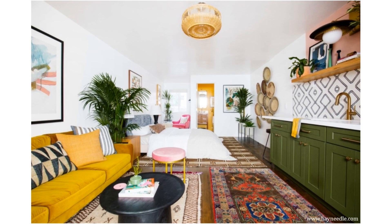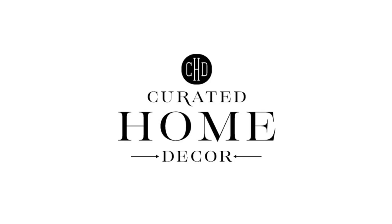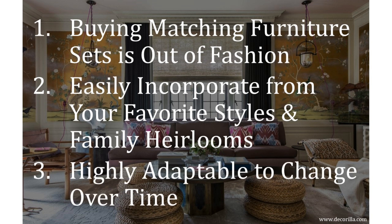Let me cover just three of those reasons. First and foremost, the days of buying matching furniture sets from one store has really lost its luster. Instead, people today really want a unique curated look for their home. Second, what's so great about the eclectic style is that it allows you to beautifully incorporate pieces from your favorite styles and periods, as well as those precious family heirlooms and one-of-a-kind pieces from your travels. The third reason is that it's an incredibly fluid style — more adaptable to change than many other popular styles, which is great when thinking about choosing a style that will evolve with your family and lifestyle over time.